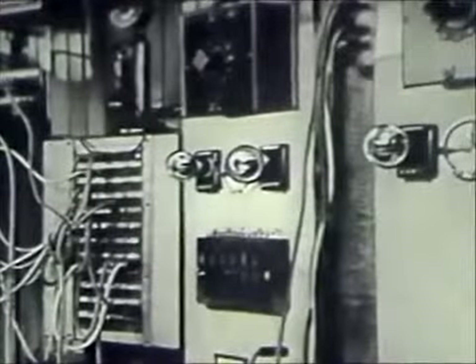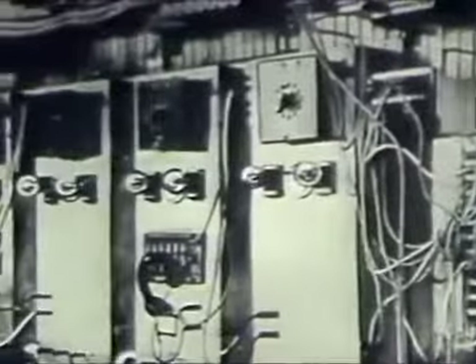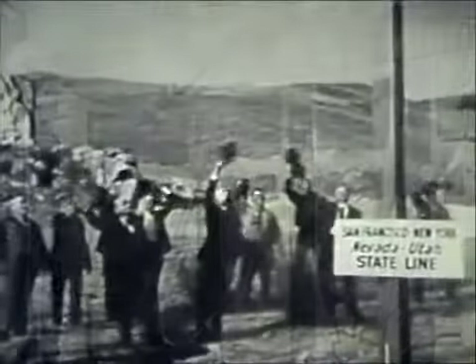By 1915, telephone research physicists and engineers had succeeded in developing methods of manufacturing the vacuum tube with sufficiently uniform characteristics so that hundreds of them were installed as amplifiers, thus making possible the first telephone line between New York and San Francisco. And 3,000-mile transcontinental telephone calls became a reality.